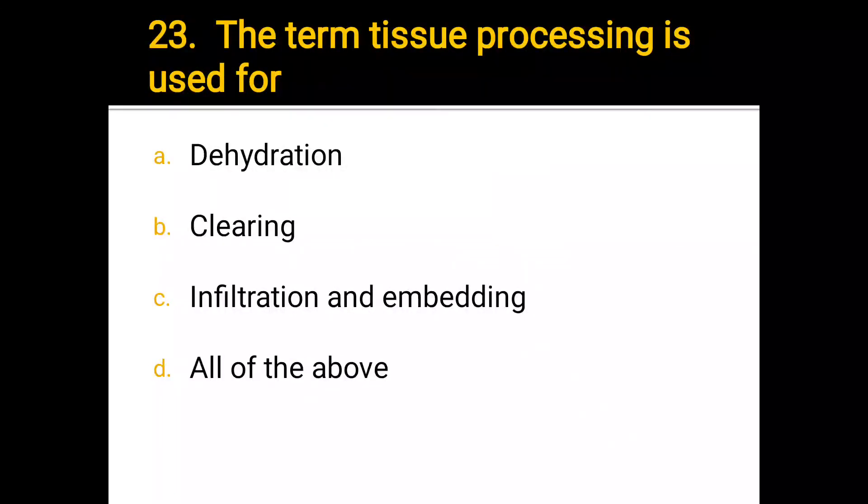Number 23. The term tissue processing is used for: a) dehydration, b) clearing, c) infiltration and embedding, d) all of the above. The correct answer is d) all of the above.